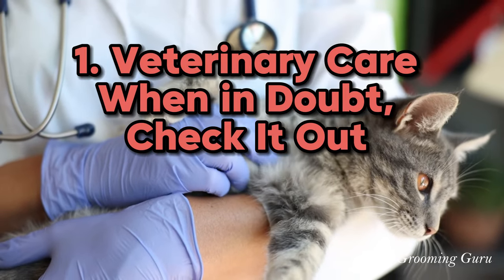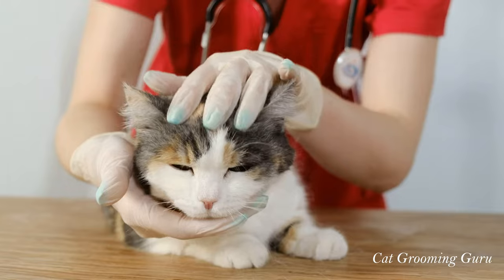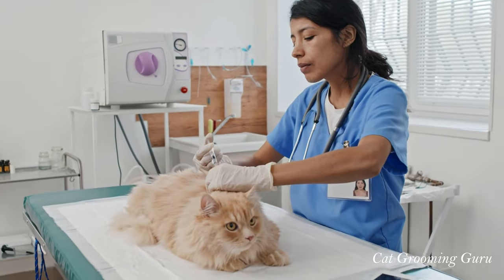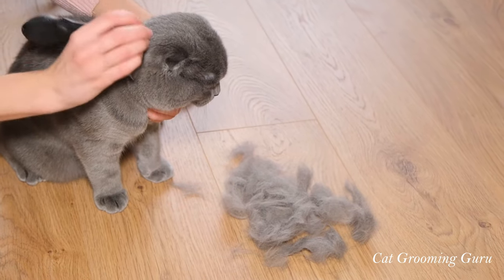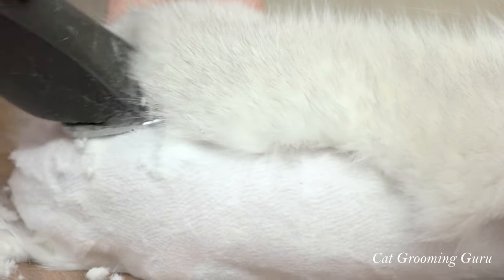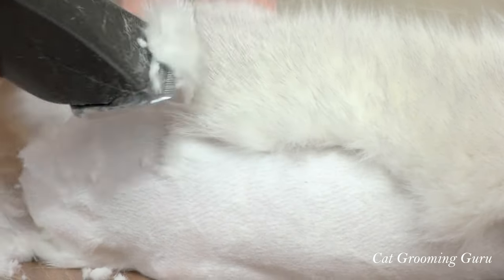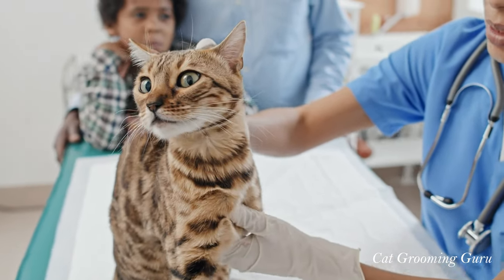Number 1: Veterinary Care — when in doubt, check it out. Regular checkups with your vet — this can't be overstated. Regular veterinary visits are the cornerstone of your cat's health, especially when it comes to their fur. If you notice your cat is losing more fur than usual, it could be a red flag. Excessive fur loss can be a symptom of various issues, ranging from allergies and skin infections to hormonal imbalances or even more serious health conditions. It's not just about the fur — it's about what's happening beneath it.